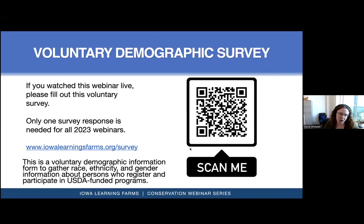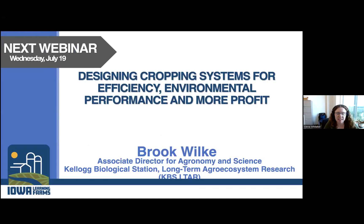Join us next week when Brooke Wilkie from the Kellogg Biological Station will be talking about designing cropping systems for efficiency, environmental performance, and more profit — again, next week at noon. First question: currently the island marble butterfly numbers are in the hundreds — what numbers does it have to reach to be removed from the endangered species list?